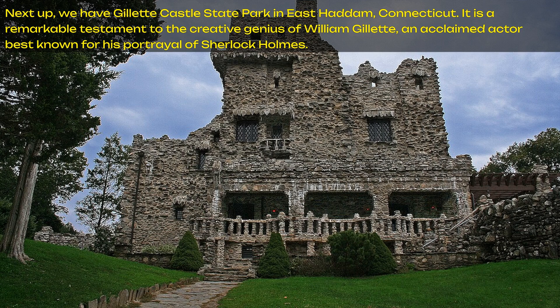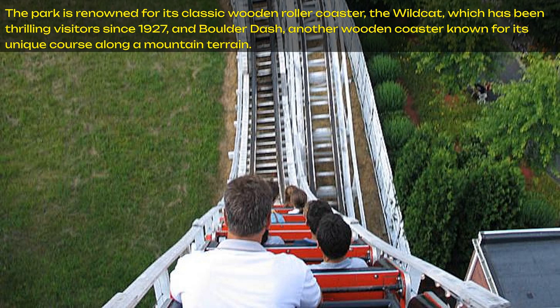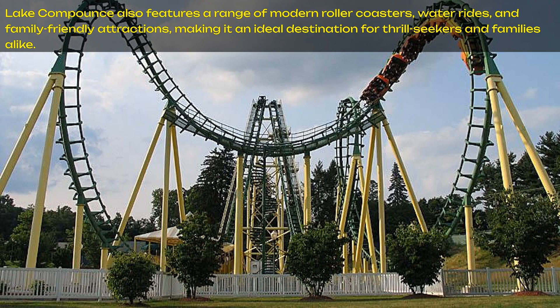Now for number 6: Lake Compounce, nestled in the heart of Bristol, Connecticut, holds the distinction of being the oldest continuously operating amusement park in the United States. The park is renowned for its classic wooden roller coaster, the Wildcat, which has been thrilling visitors since 1927, and Boulder Dash, another wooden coaster known for its unique course along a mountain terrain. Lake Compounce also features a range of modern roller coasters, water rides, and family-friendly attractions, making it an ideal destination for thrill-seekers and families alike.